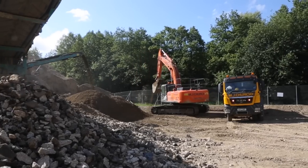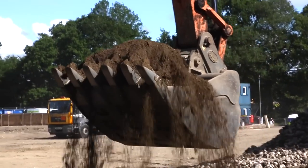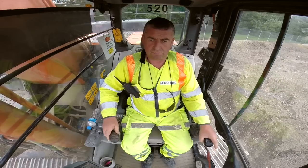At times we are running up to 20 excavators, predominantly revolving around topsoil strip, excavation of sub-soils, bands of formation, and infill of type 1 material.